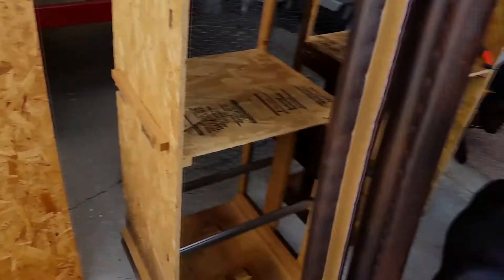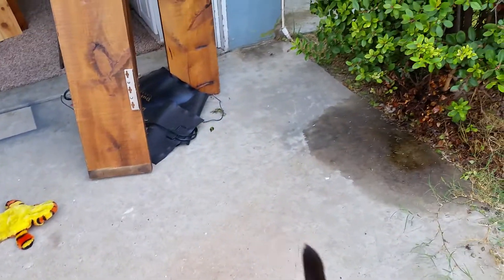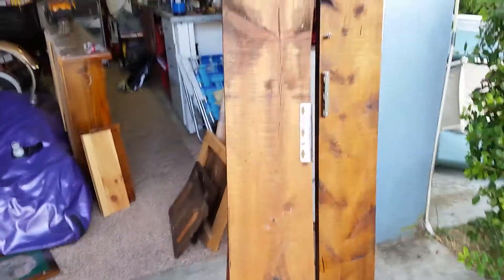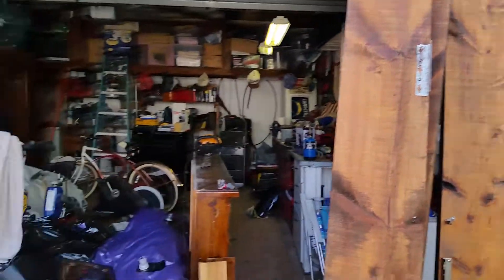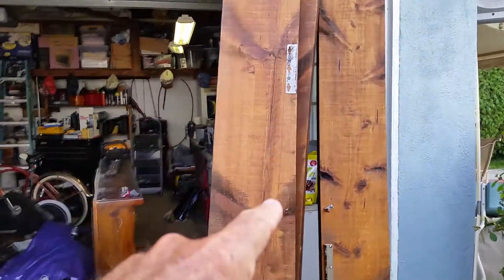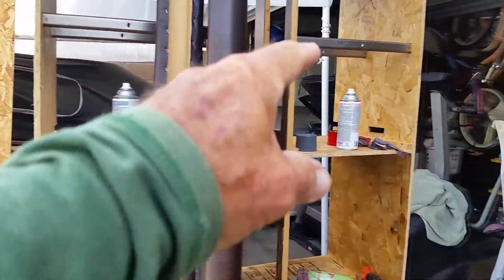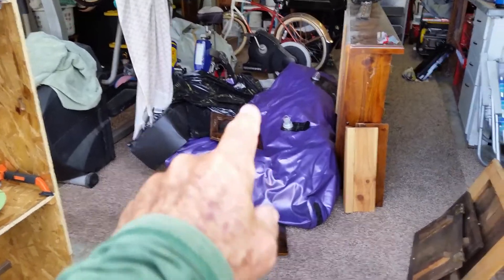Good morning everybody, third Friday! Good morning Friday morning. What we have here in the garage — we have some exercise equipment. As you can see, we have a treadmill over there.